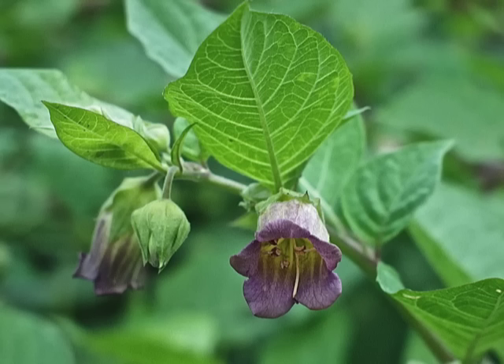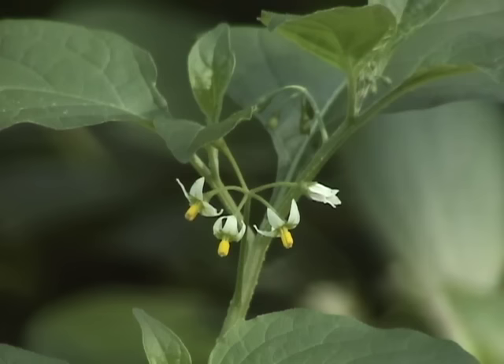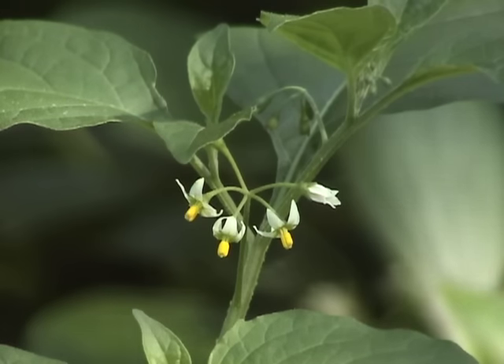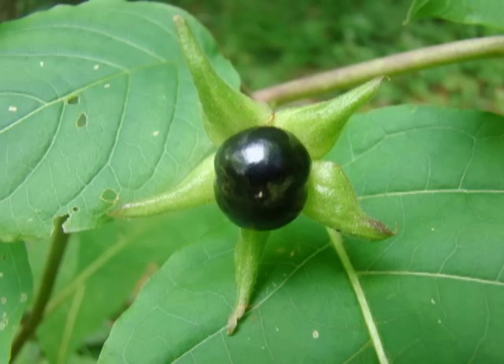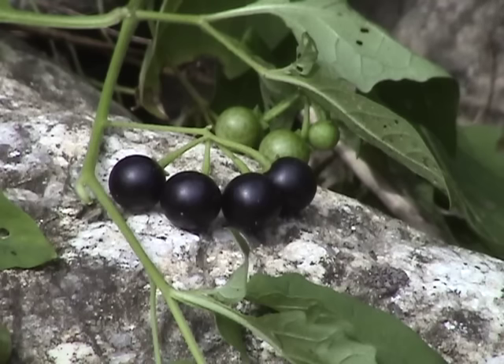Belladonna flowers are large, bell-shaped, and purple or pink. Those of Black Nightshade are small, five-petaled, and white. Belladonna fruits are black, but are bigger and born singly on a stem with large calyxes surrounding them. Black Nightshade fruits are smaller and hang in clusters.